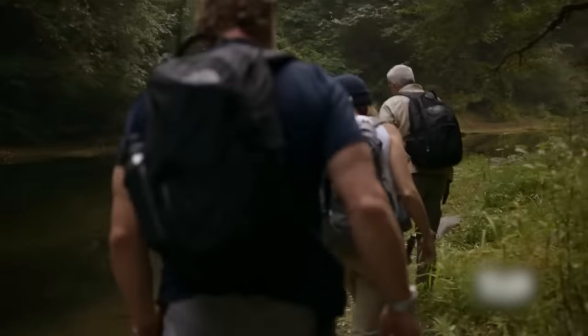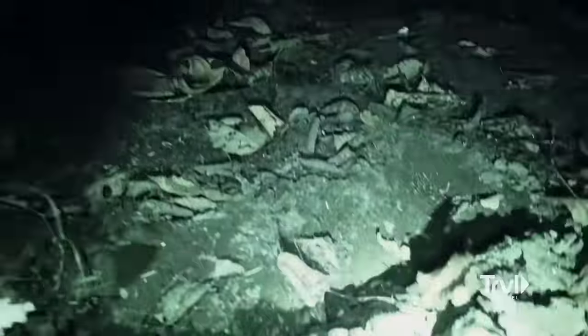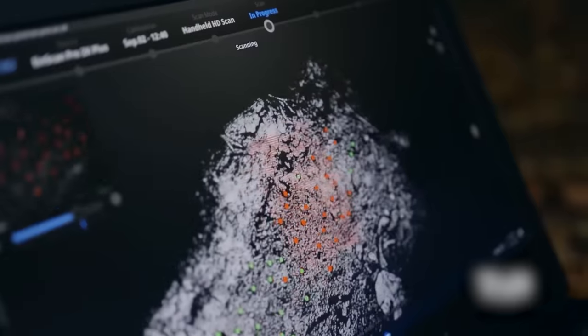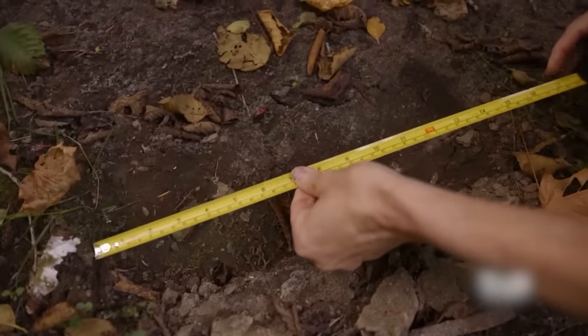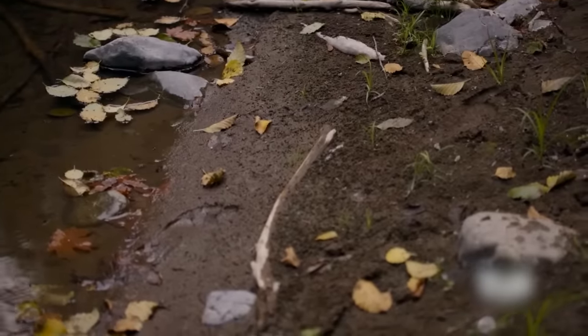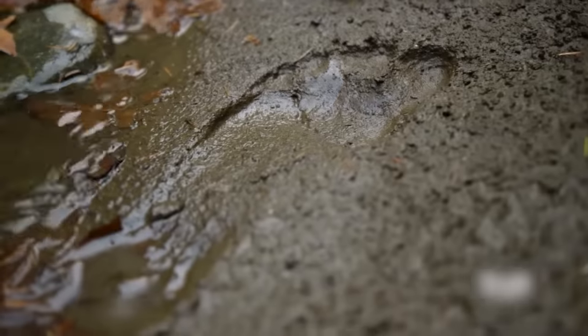A couple of months back, Russell, part of the Expedition Bigfoot team on Travel Channel, stumbled upon giant human-like footprints which sparked excitement about a possible Bigfoot discovery. 'Look at the size of that — that's a really big print.' Equipped with high-tech tools, the team scanned the footprints for DNA to find concrete proof. They measured the footprint to be about 16 inches long. They decided to focus on the area and were determined to unravel the mystery of Bigfoot's existence. What do you think of these footprints — were they left by a Bigfoot or some other bipedal?